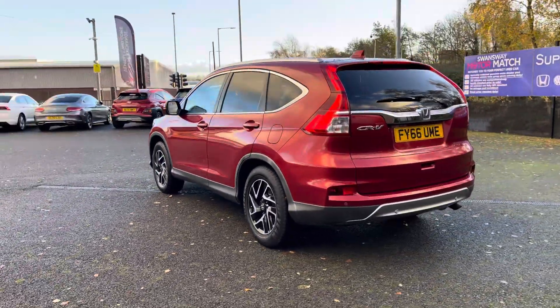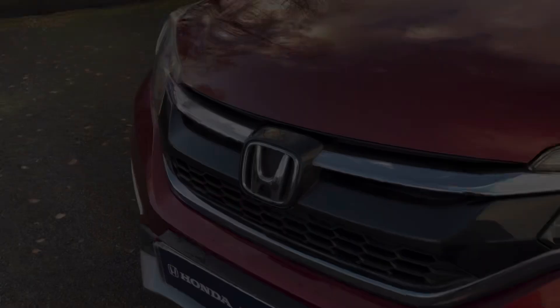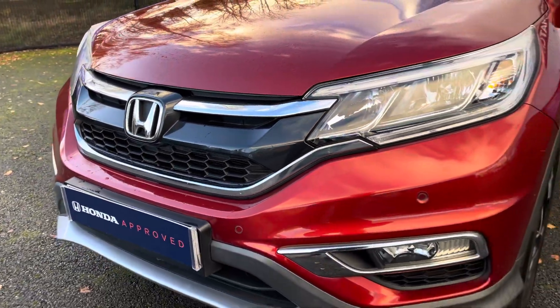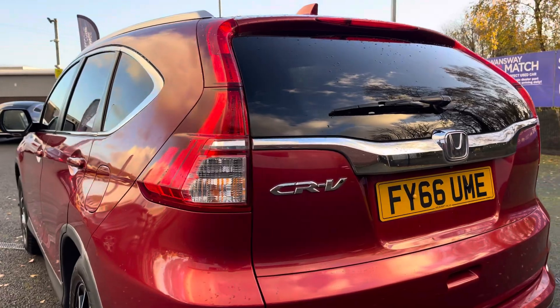You've got a very vibrant exterior thanks to that red paint finish with your contrasting window surrounds. Roof rails add an extra touch of style, and you do also get some lovely chrome detailing on both the front and the rear of the vehicle.